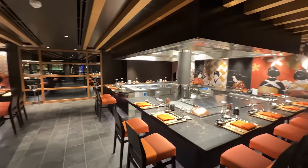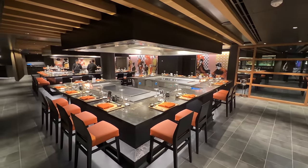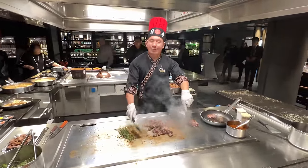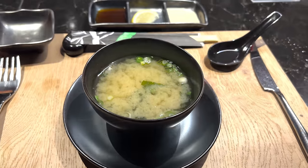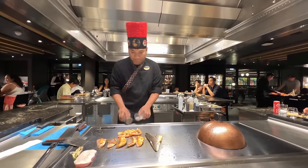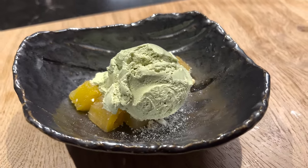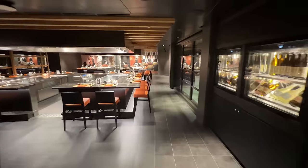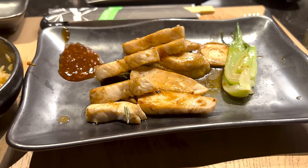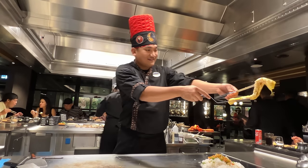Kato Teppanyaki is MSC Seascape's Japanese hibachi-style restaurant, open nightly for dinner from 5:45 to 9:30 p.m. with select lunch seatings from 12 to 2 p.m. The menu features set tasting combinations beginning with a sushi and sashimi plate, miso soup, salad, and fried rice, followed by seafood and meat portions varying by experience, and concluding with pineapple and matcha ice cream dessert. A vegetarian and kids menu is available, and the chef will customize selections within reason — for instance, my wife got a double portion of chicken instead of fish. Sit back and enjoy this interactive dinner show as the chef cooks right in front of you with singing and fun along the way.